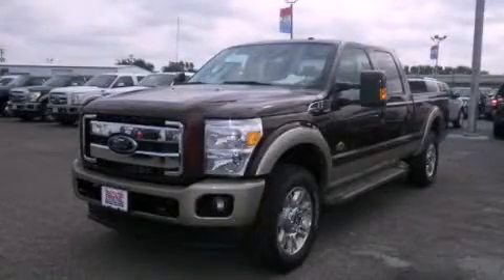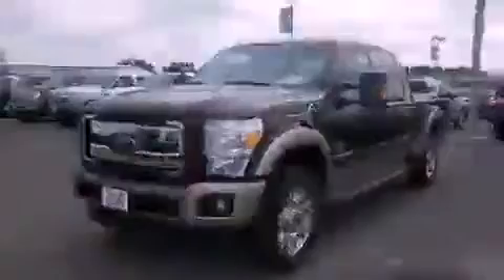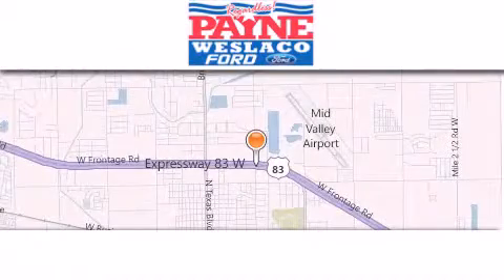Stop by today and test drive this automobile for yourself. Thank you for considering Payne-Westlaco Ford for your next luxury vehicle.